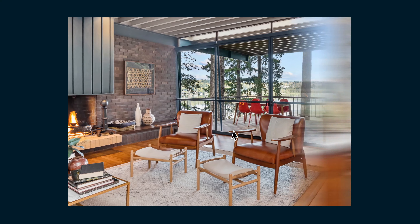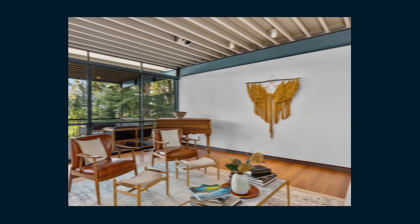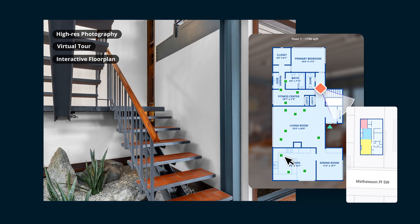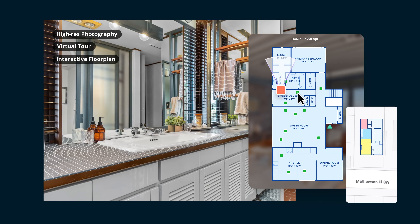With limited availability in your market, Showcase helps your home stand out from the competition and wow prospective buyers with high-res scrolling hero imagery, a virtual tour, and an interactive floor plan on a map — giving buyers a clearer orientation of the home and nearby streets.